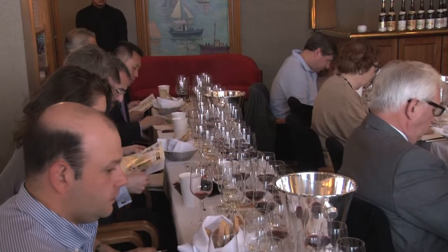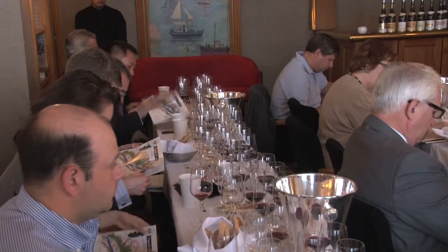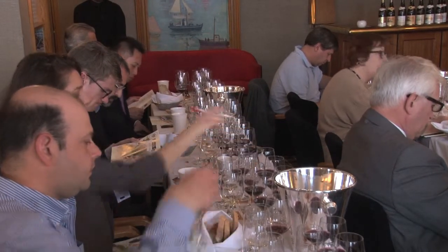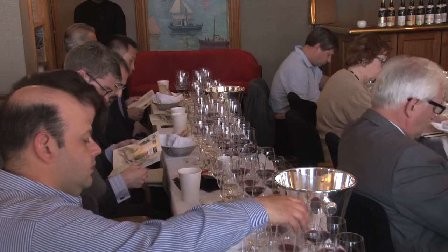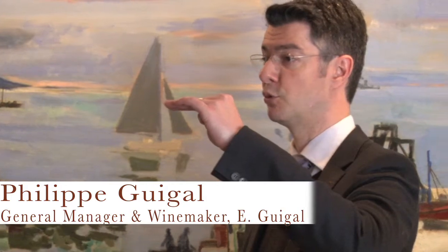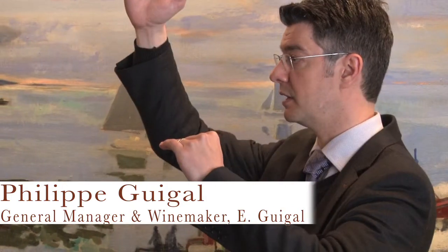This tasting is a very good opportunity for me to talk and develop a bit more about the Château d'Empuy, because we have launched the Château d'Empuy wines in 1995, so quite recently. Of course, much more recent than La Mouline, La Turc, or La Landonne. It's been clear since the very beginning that the Côte d'Empuy was here, the single vineyards were there, and the Château d'Empuy was somewhere in between.